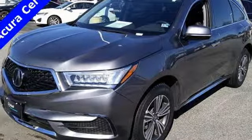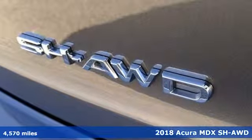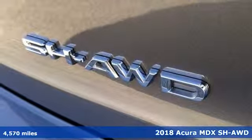Here's a 2018 Acura MDX. Luxury, performance, Acura. You'll look forward to every drive with features like these.